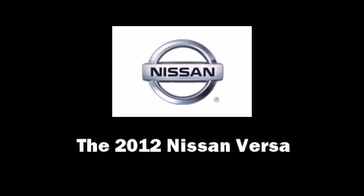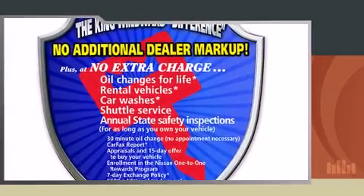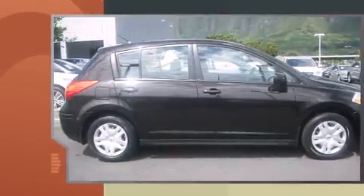Get excited about the 2012 Nissan Versa. This four-door, five-passenger hatchback still has fewer than 30,000 miles.